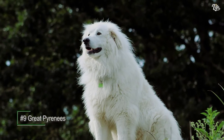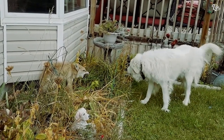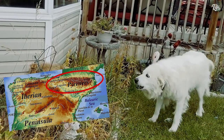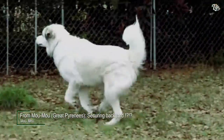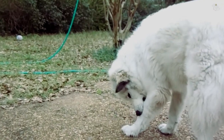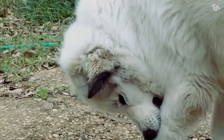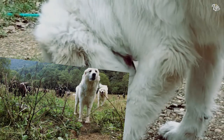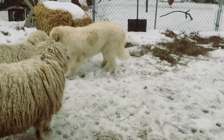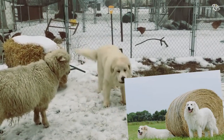Number 9: Great Pyrenees. The Great Pyrenees, also known as the Pyrenean Mountain Dog, gets its name from the Pyrenees mountain that separates France and Spain. It is a large and heavily built breed with a long and thick double coat that usually comes in white with patches of black or gray. They are independent and protective, making them the perfect livestock guardian. The Great Pyrenees are still on active duty, working for French shepherds in the French Pyrenees and French Alps protecting livestock from wolves and stray dogs. Some even work for U.S. employers to guard livestock against coyotes and bears.